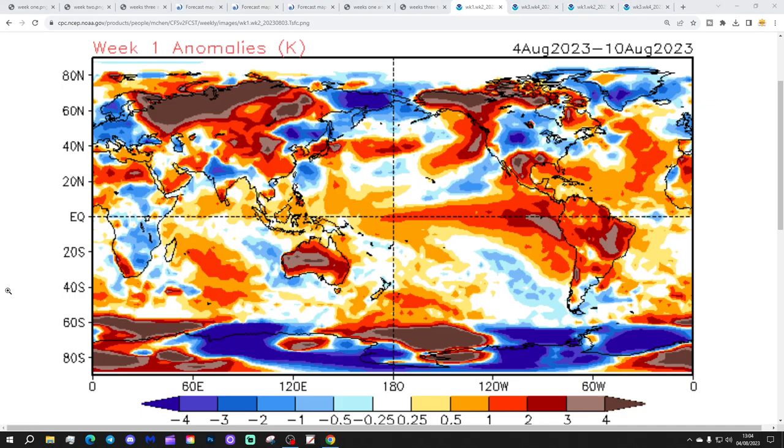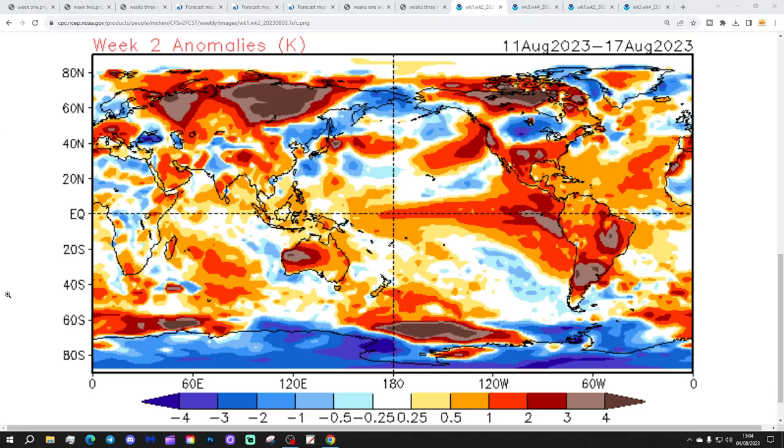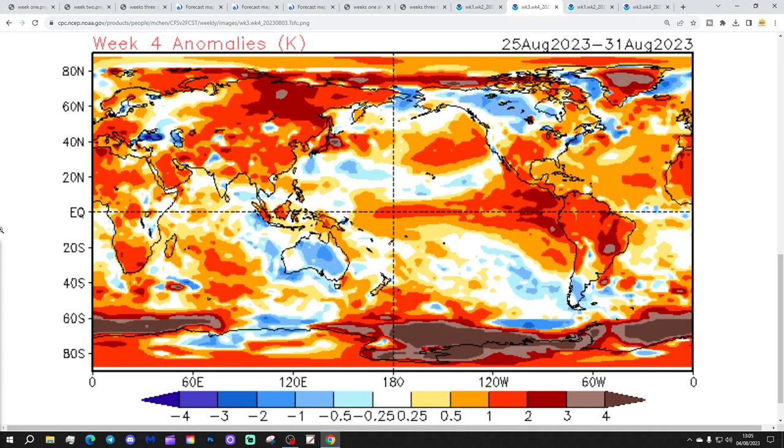Temperature anomalies for week 1, the 4th to the 10th of August, are coming out below average — and we're not alone, most parts of Europe are looking really cool as well. Week 2, the 11th to 17th of August, is also a little bit on the cooler side — not as cool, but still average to cooler than normal. It's taking a while to warm up. We finally get there into week 3, the 18th to 24th of August, where we go slightly above average, with most parts of Europe having a significant warm-up as well. Week 4, the 25th to the 31st of August, also comes out a little bit above average — not overly excessive with hot weather, but certainly warmer in the second half of August than the first half.